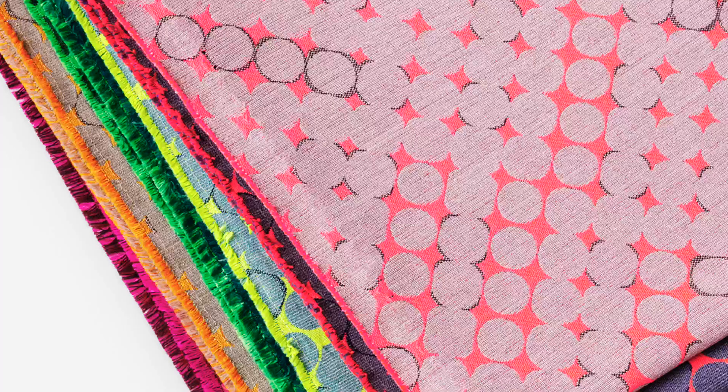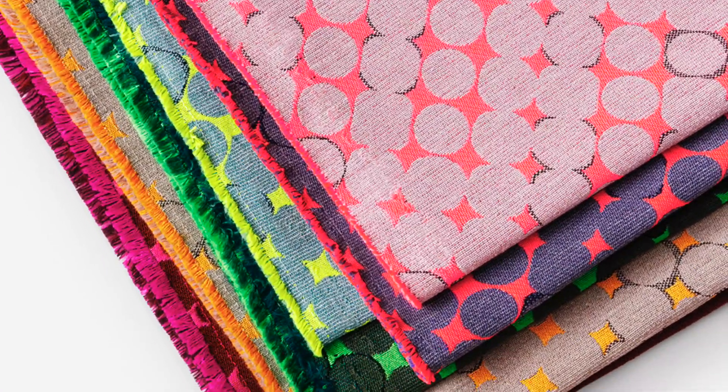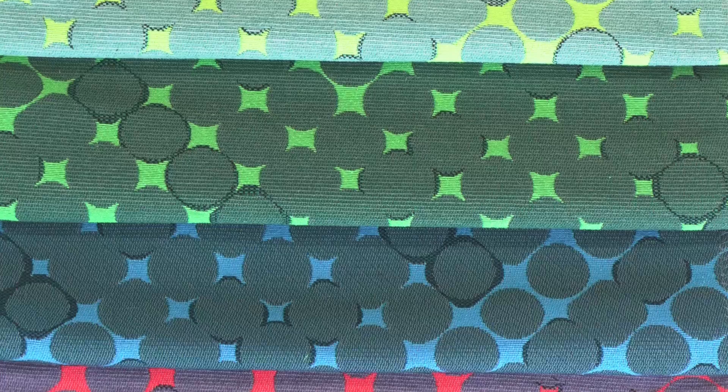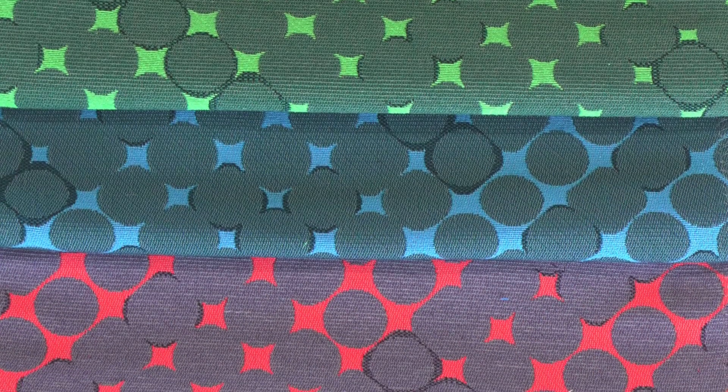Scattergraph comes in 10 bright colorways, which contains a PFAS-free stain repellent, and offers upholsterability and durability to a variety of workplace and higher education settings.